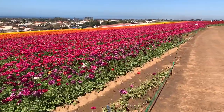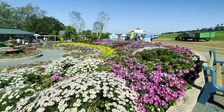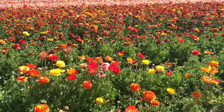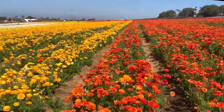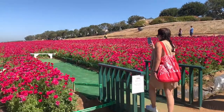The huge fields of ranunculas, or buttercups, are the main attraction, but there's more to see than just that. The venue has a county fair vibe, but on a smaller, gardening-focused scale. The fields, which have been cultivated seasonally since the 1930s, greet us with full beautiful blooms in 13 different colors. It feels like stepping into a fairy tale, or like traveling to the Netherlands.